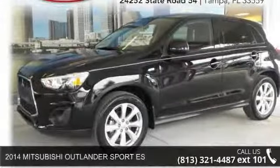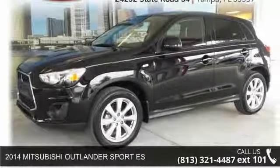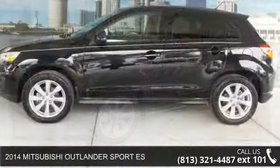Step into the 2014 Mitsubishi Outlander. This may be the set of wheels you've been looking for.